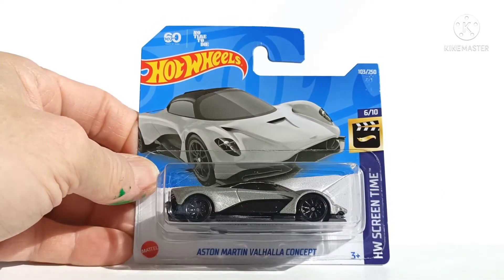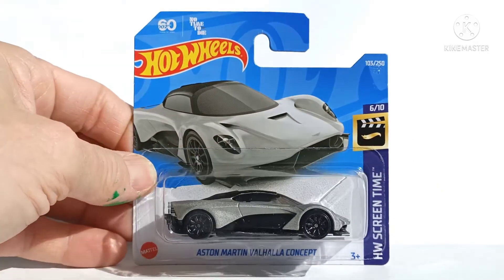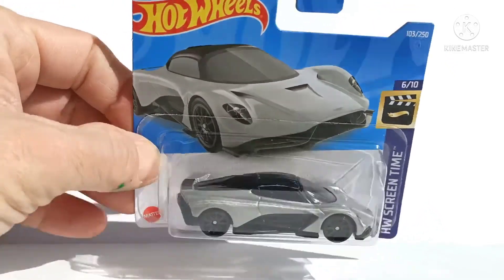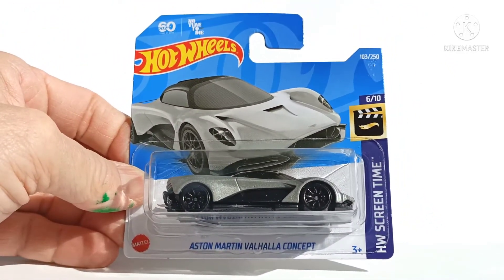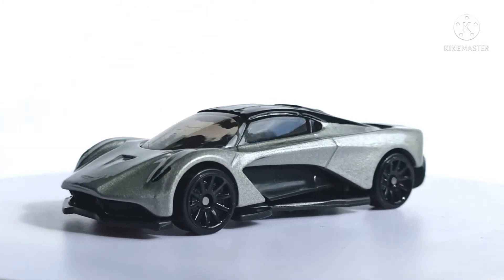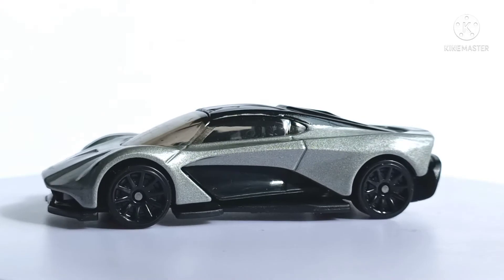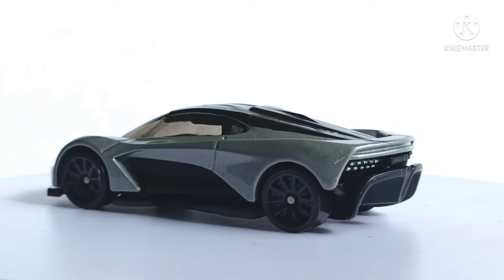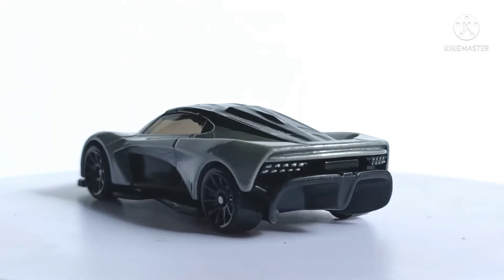The Aston Martin Valhalla concept. To be honest, I thought this was a McLaren. Awesome lines once again. I like the rear lights.